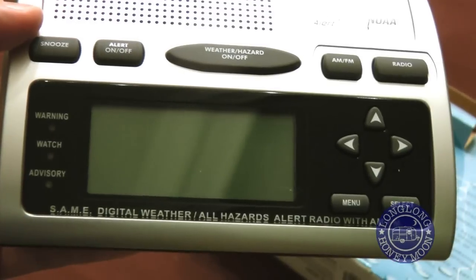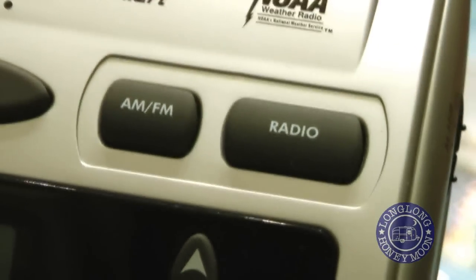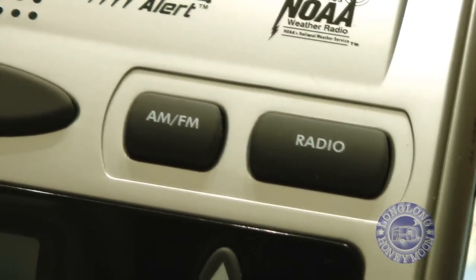As we take a closer look, we'll see another reason we chose this model: it has AM-FM radio on board. Some of these things are pure weather radios, but I wanted that AM-FM functionality.